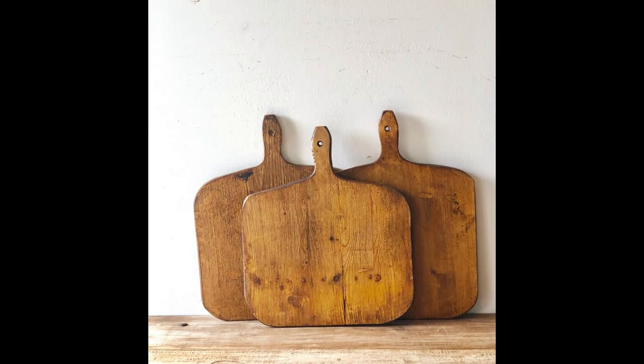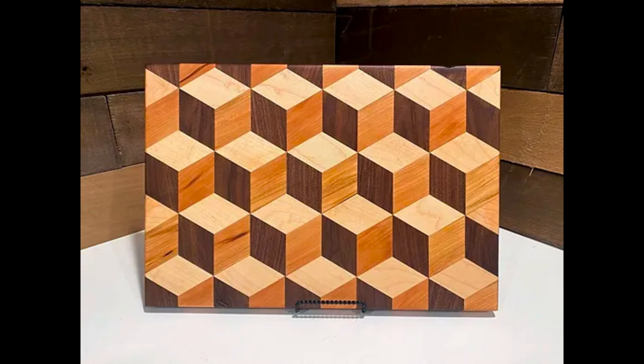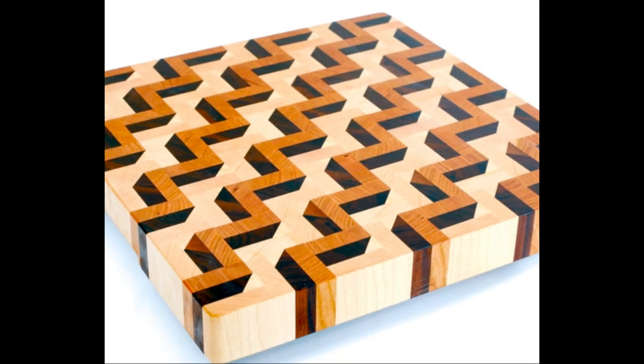Add a touch of fun to your kitchen with wooden cutting boards in unique shapes and designs. From animals and fruits to geometric patterns, these boards bring personality to your kitchen. Imagine a maple cutting board shaped like a pineapple or a walnut cutting board in the shape of a heart. Their playful designs make meal prep more enjoyable.